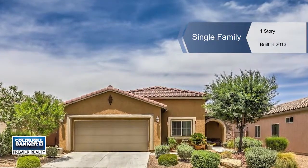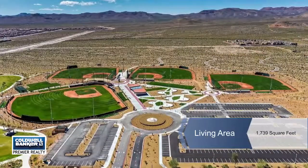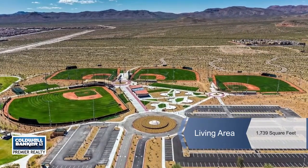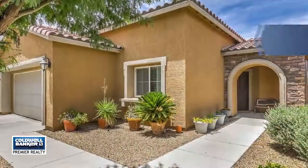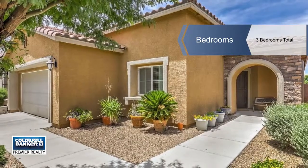Sarah Marie Cadiz presents this fantastic one-story home in the heart of Mountain's Edge. It has a very open floor plan with lots of natural light in the living spaces. The large kitchen features granite counters and a breakfast bar.